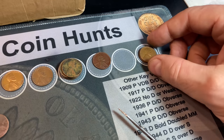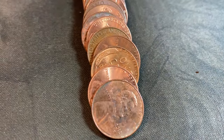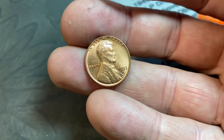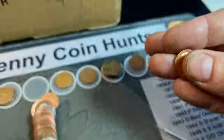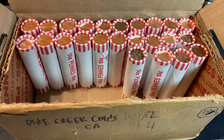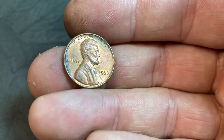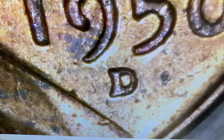Roll 75 gives us wheat cent number 23 and it's a beauty — I was pulling down the cents and it got exposed and I was like holy cow. Thought it might be late 50s but it's mid-50s: 1953 Denver. Makes sense — we've found a whole bunch of 53s this hunt. Roll 76 gives us two more wheat cents: number 24 is a 1956 Denver with some corrosion, and I checked it for RPMs — don't see any.